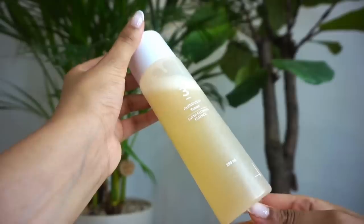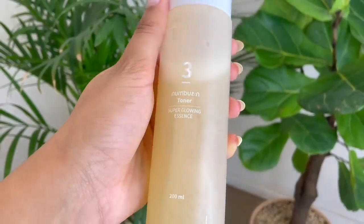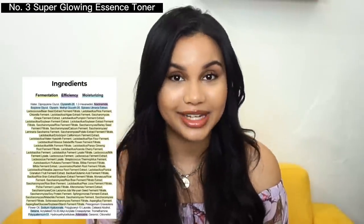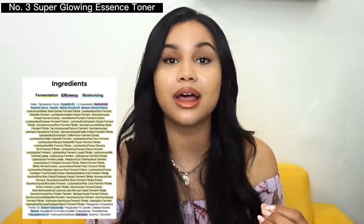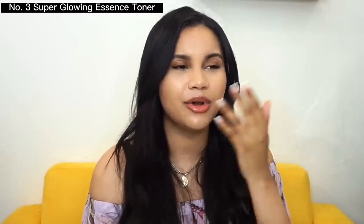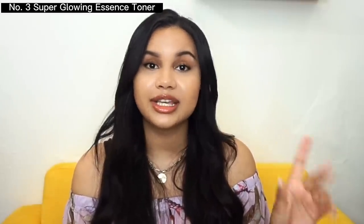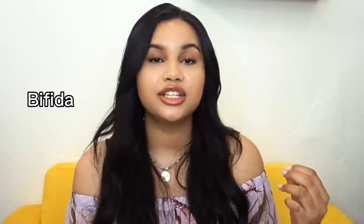First, we'll talk about the Super Glowing Essence Toner — the name basically says it all. This essence toner helps with texture and has the benefit of being an essence, which helps prevent moisture loss, which is super important if you want a dewy glass skin look. This toner has 50 fermented ingredients inside, all of them natural. And the smell — I thought they put that in artificially, but it's all natural. It smells like herbal tea, like delicious herbal tea.